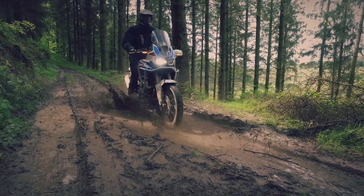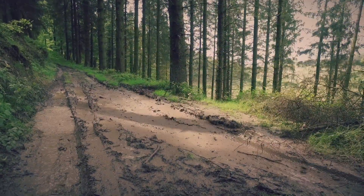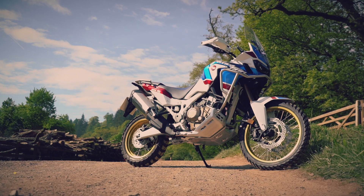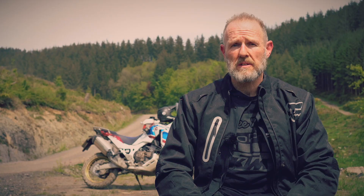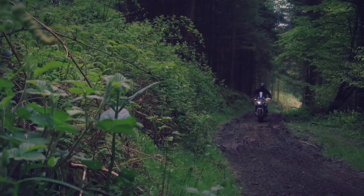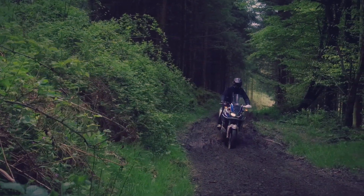Hi there, we're here at the Davethorpe Off-Road Training Centre and having a cracking time out here. We're here for two days for the two-day training course, riding the Honda Africa Twins — both the manual and DCT options — and have been taken through our paces this morning, a really fun morning so far.